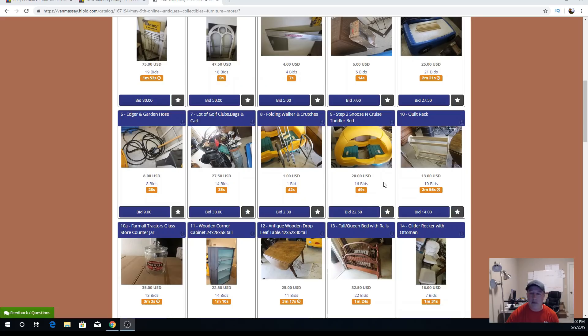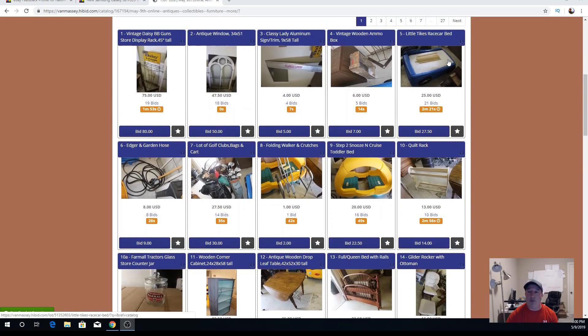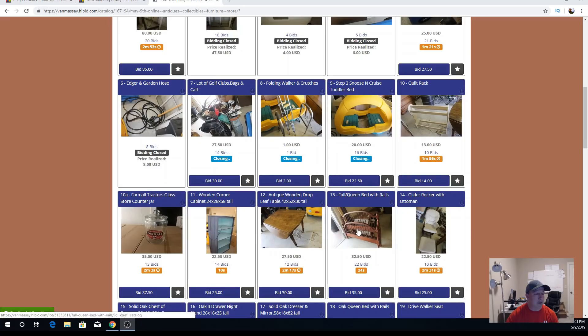Somebody just bid again on the quilt rack — that's at $13 now. The first part of this video we'll watch these first seven come to an end. We're currently at $25 for the race bed. The edger and garden hose were in the $50 lot; these golf clubs were older, possibly left-handed, so I put them all in a lot. This quilt rack was in the $50 lot, and so was the bed at $32.50.